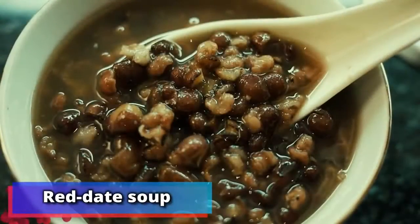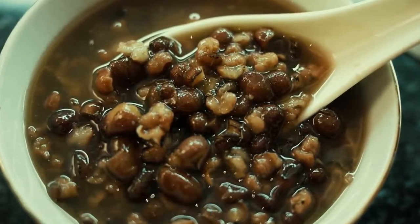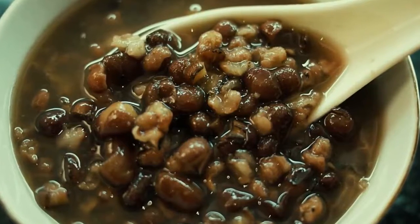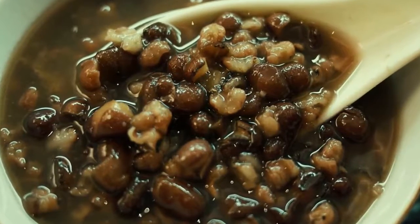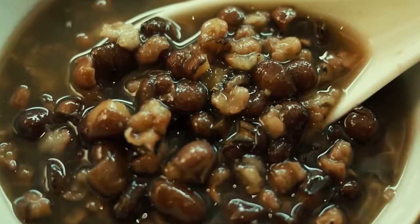Number 9: red date soup. Chinese model Fei Fei Sun, who comes from Yifang in China, believes red date soup is key to a healthy appearance. She told Vogue: "My mother cooked red date soup for me once a week with walnuts, brown sugar, goji, longan, meat, and red bean. My hometown has a tradition of cooking this soup because it's really good for the skin and health."